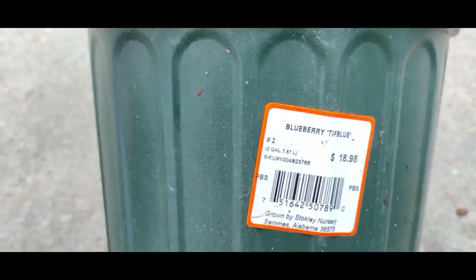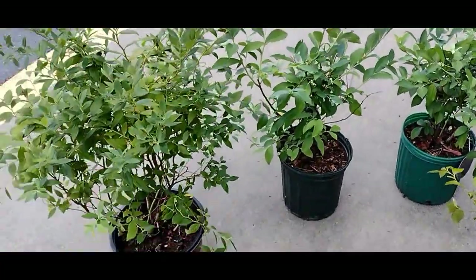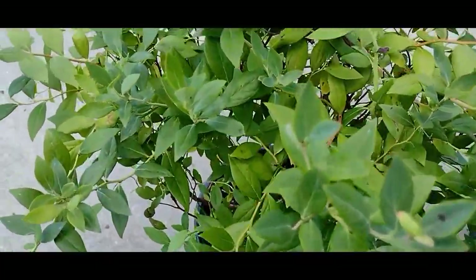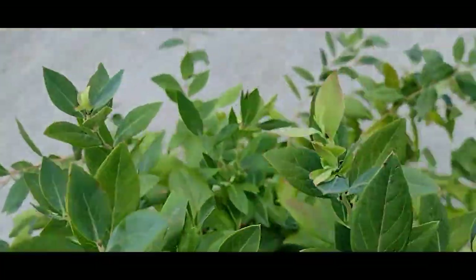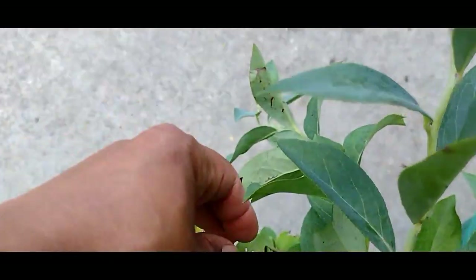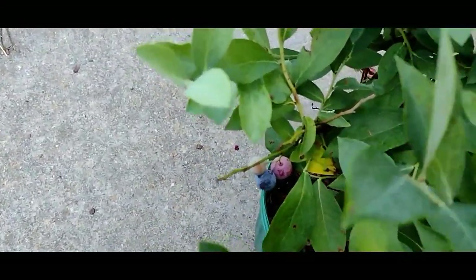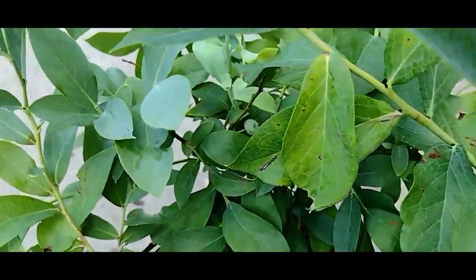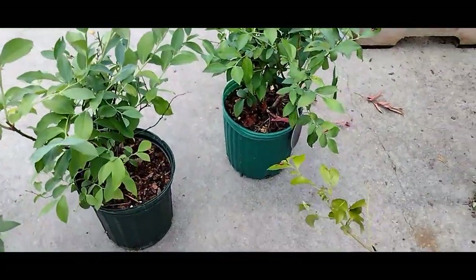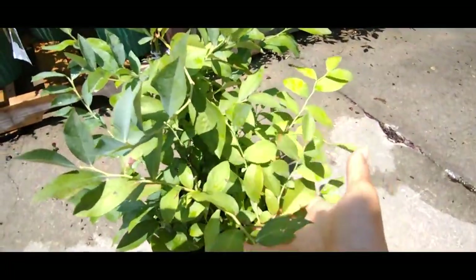Like the Southern Highbush, Rabbiteye require milder winters and long summer days in the same zones. I'm most familiar with the southern varieties, but if you're new to selecting blueberries they should come with a tag attached by the nursery to inform you of the type you're buying. I'm adding three more to the two I already have, which is key to a greater harvest — Northern and Southern Highbush varieties are self-pollinating, but it's encouraged to plant two or more for a greater yield. Rabbiteye are not self-pollinating and benefit best when paired with others of their kind or with the Highbush variety.